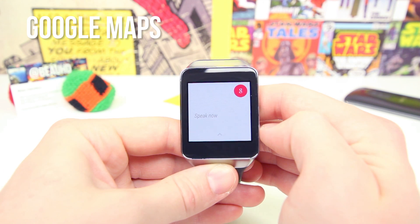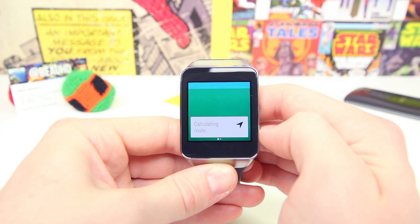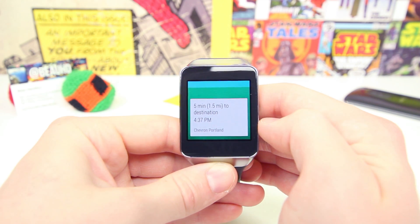Google Maps is also super useful as it lets you dictate navigation commands directly from your watch. If you need to find the nearest gas station, you simply tell Google to navigate there and it'll pull up all the directions and info needed to get there, all without ever having to whip out your phone.